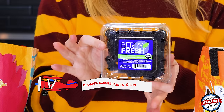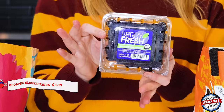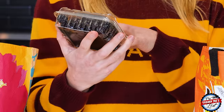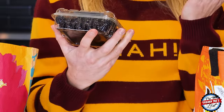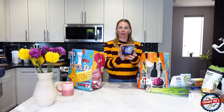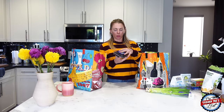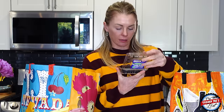I picked up some blackberries — actually I got the organic ones, yay! I was looking for them and they were right in my hand. I highly recommend these blackberries; they look so good. The raspberries didn't look great today, but these are really, really yummy.